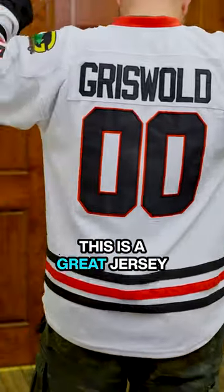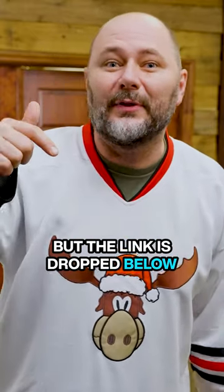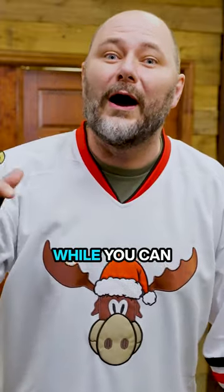All right guys, this is a great jersey, and I got mine for 50% off. I don't know if they're still running the deal, but the link is dropped below. Make sure you check out Jersey Nation and grab yours while you can.